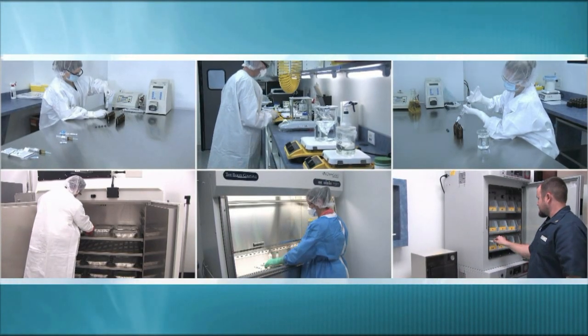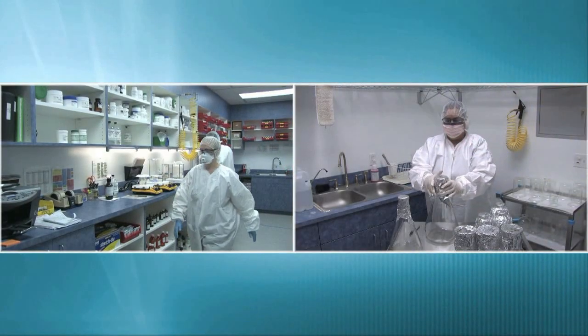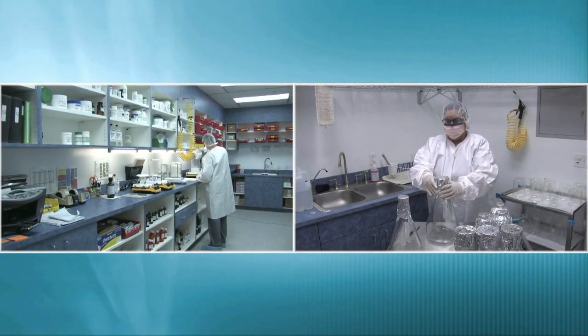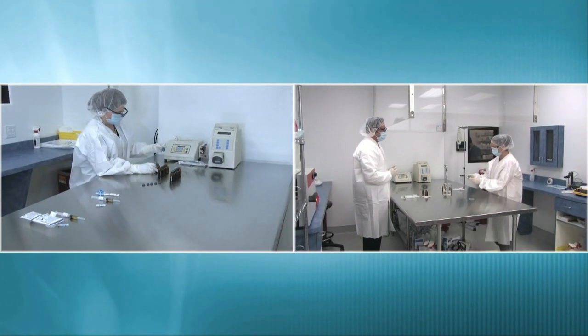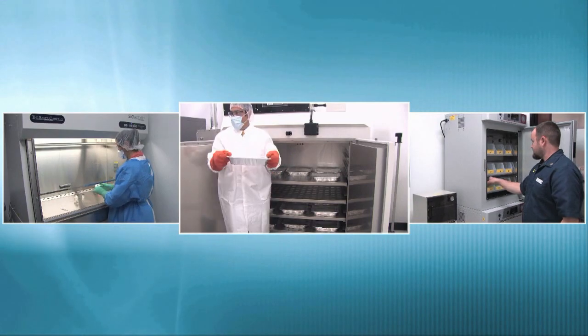Our 2,000 square foot state-of-the-art sterile compounding facility consists of a mixing room, an ante-room, two clean rooms, a hazardous material room, a depyrogenation room, and a testing room.